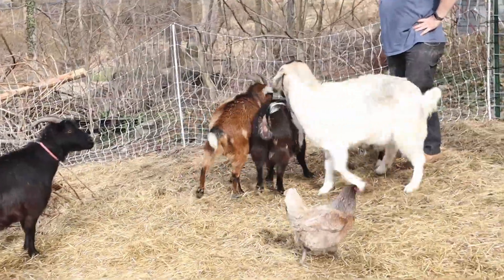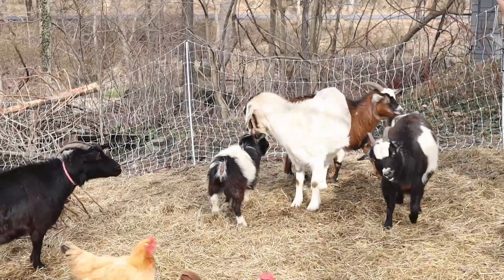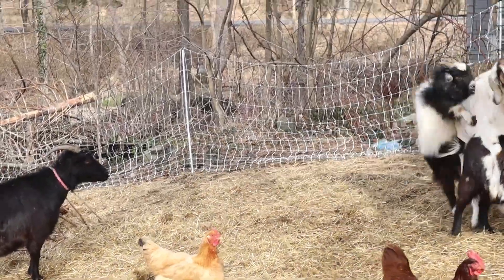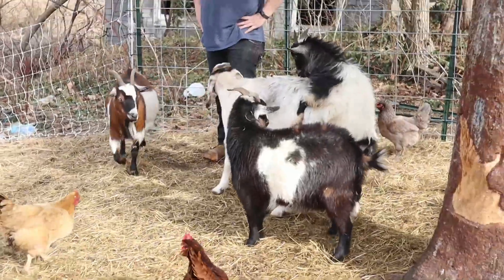Unfortunately, Jolene was not happy and very adamant that she did not approve of this new goat, and was taking it out on the other goats as well. So unfortunately, we made the hard decision to part with Jolene at one of the local livestock auctions.